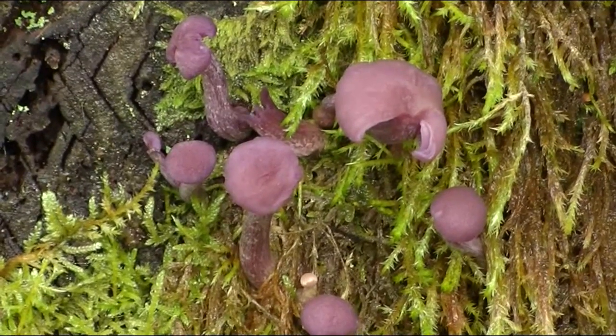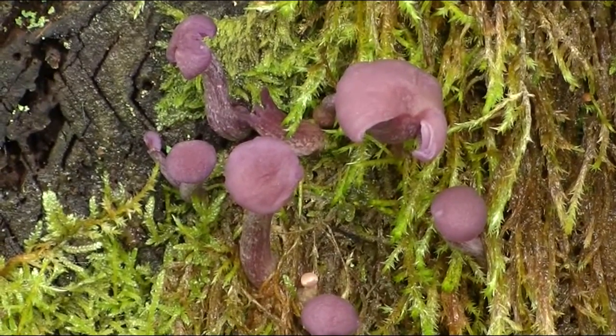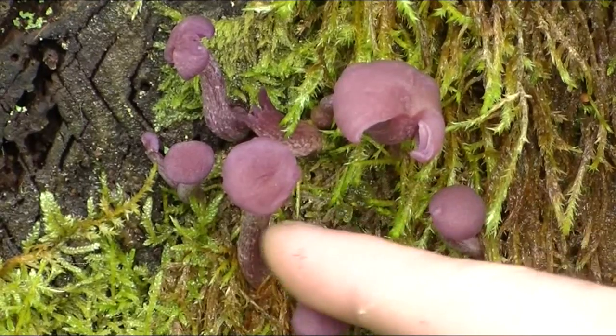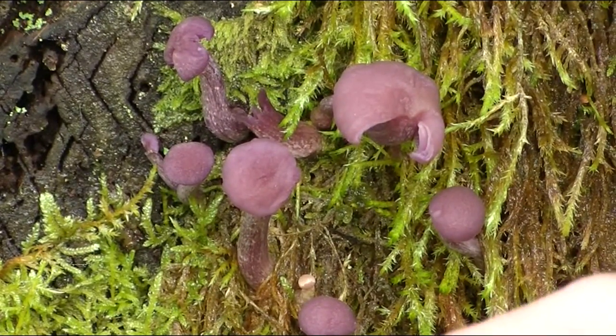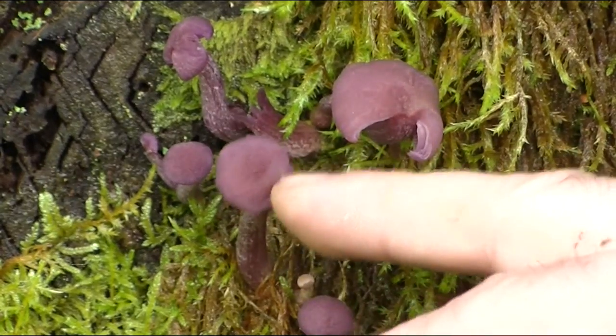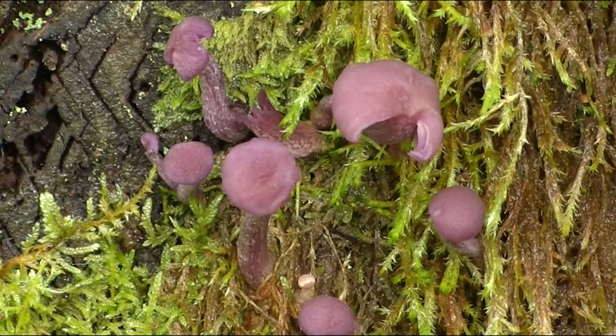The first of the edible fungi we found on this stump is amethyst deceiver. Deceivers come in two types: there's a standard deceiver and then there's the amethyst deceiver. This one obviously is the amethyst deceiver, given away by this kind of purple colour.